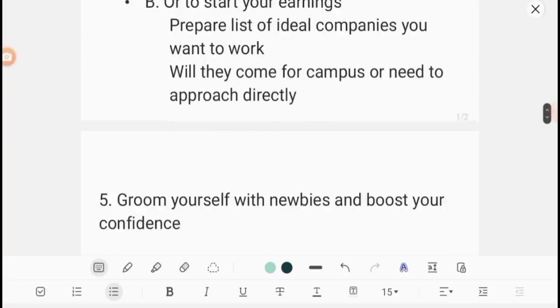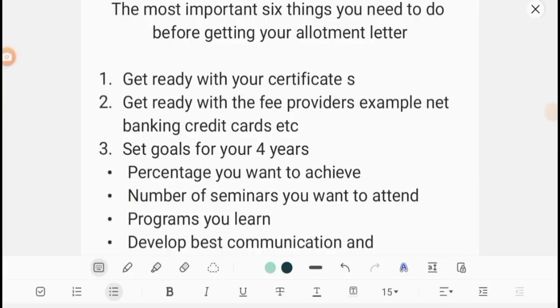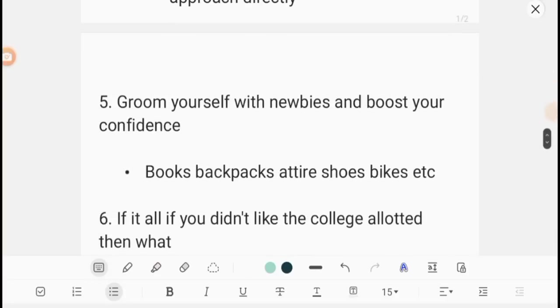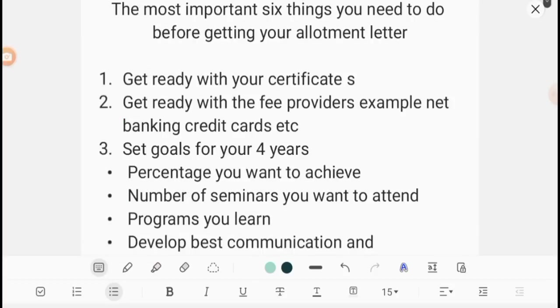So these are the six important things you need to do before getting your allotment letter — getting your certificates ready, fee providing related preparation, setting goals, grooming yourself, and having a Plan B. You can do your coursework and follow these steps alongside. I hope you liked this video. If so, please like and share with your friends. Thank you very much, all the best students.